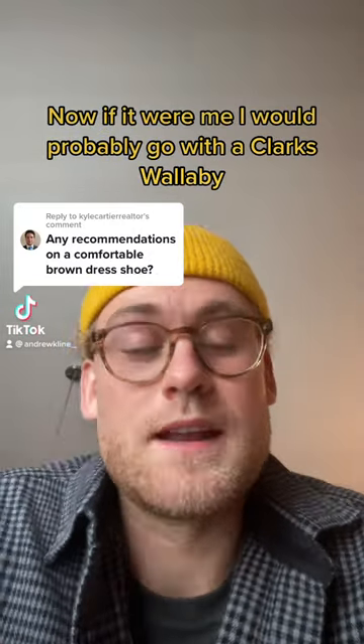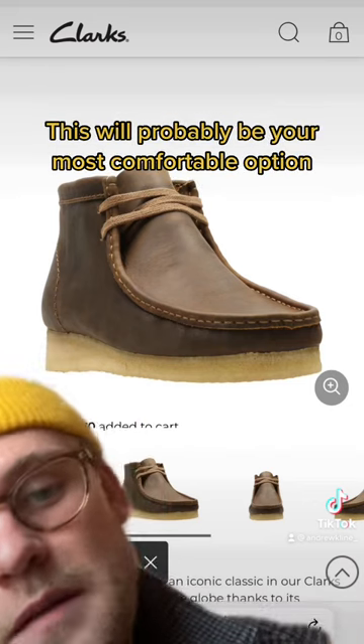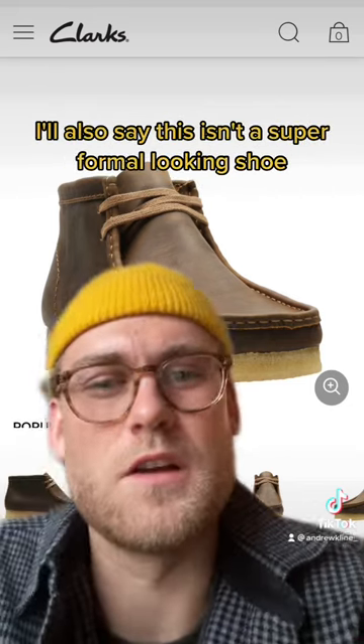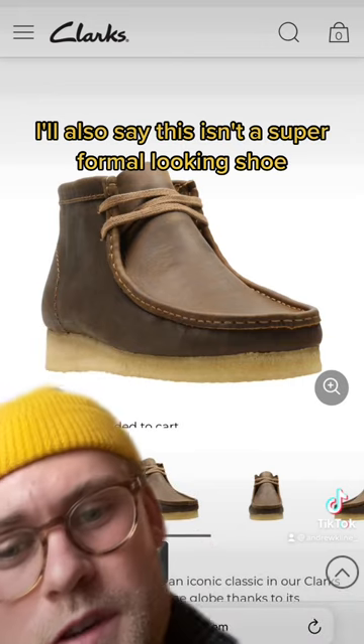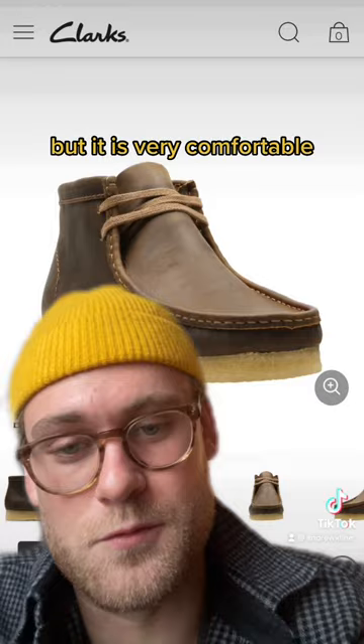Yes, Kyle, I think I could probably help you out. If it were me, I would probably go with a Clark's Wallaby. This will probably be your most comfortable option, but they can be a little pricey unless you find them on sale. I'll also say this isn't a super formal looking shoe, so if you need a more formal shoe, this isn't the best option, but it is very comfortable.